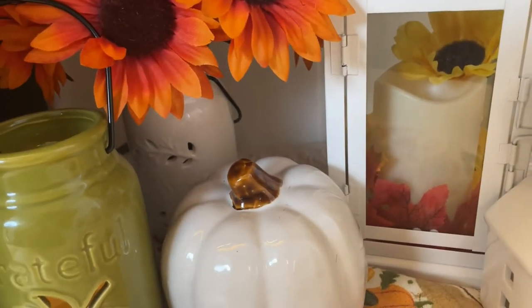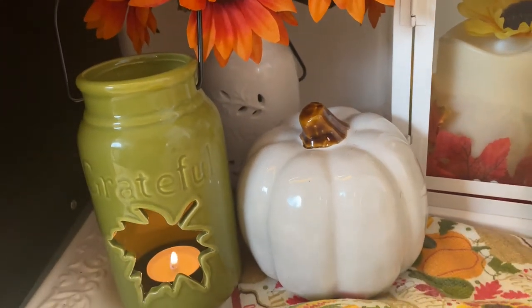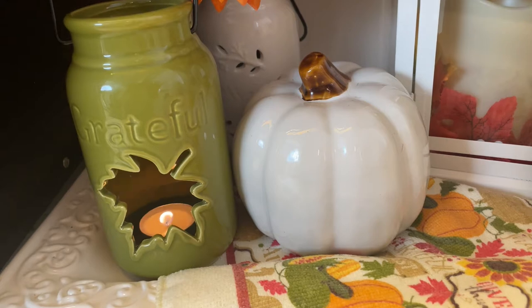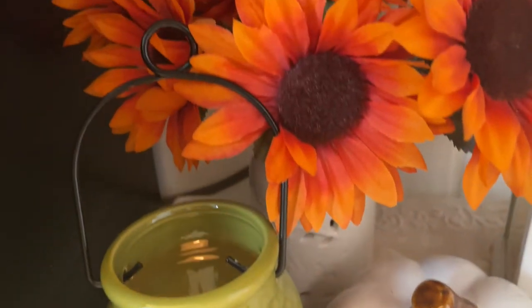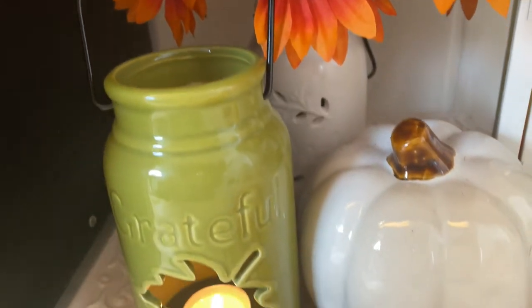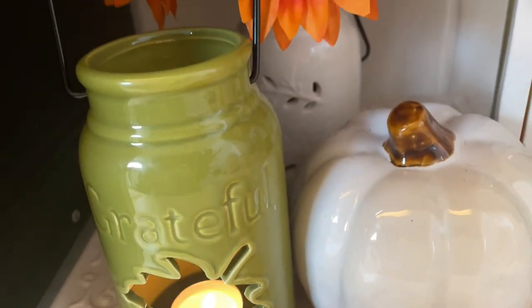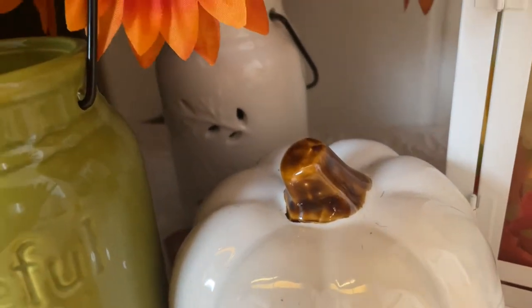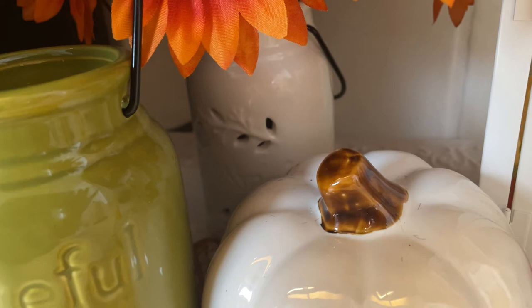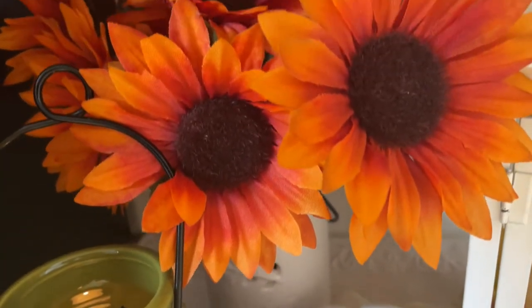Over here to the left, these are the newest — candle holders, I call these miniature lanterns because they're like lanterns. I have tea lights in this one here. I bought these two recently from Walmart, and in the back — you can't see it — but I believe it says 'Blessing' on it with a nice leaf there, and I just added these flowers.